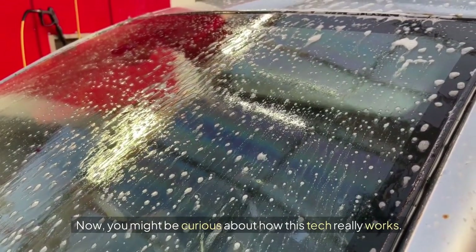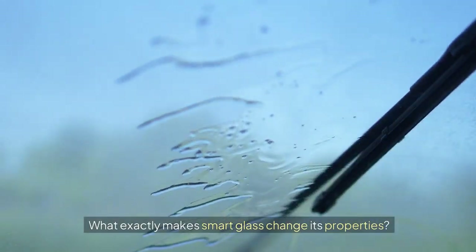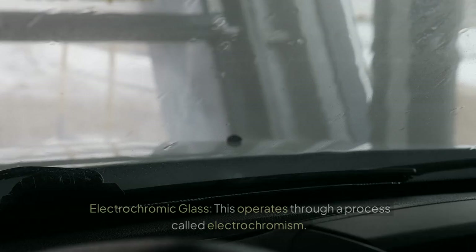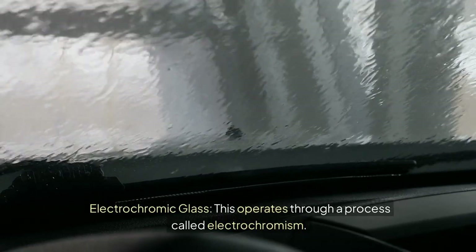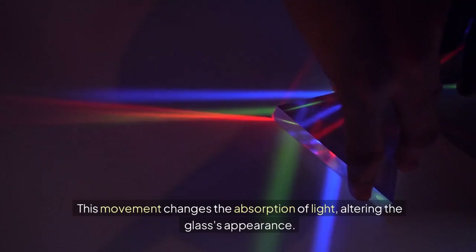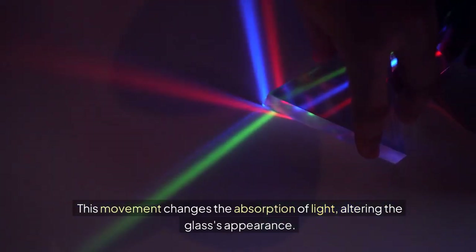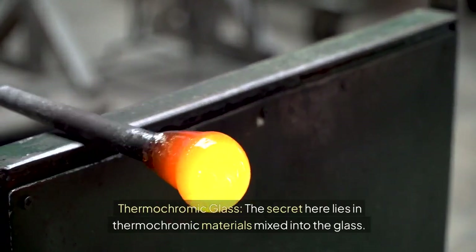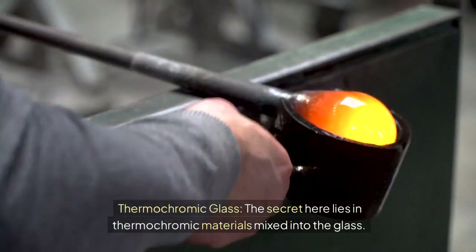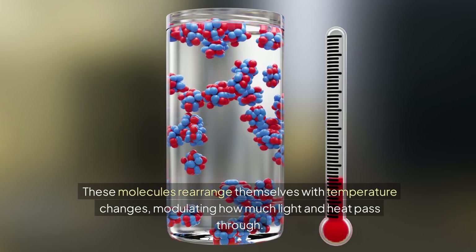Mechanisms of operation: You might be curious about how this tech really works. Electrochromic glass operates through a process called electrochromism — when voltage is applied, ions move between layers in the glass, changing the absorption of light and altering the glass's appearance. Thermochromic glass relies on thermochromic materials mixed into the glass; these molecules rearrange themselves with temperature changes, modulating how much light and heat pass through.